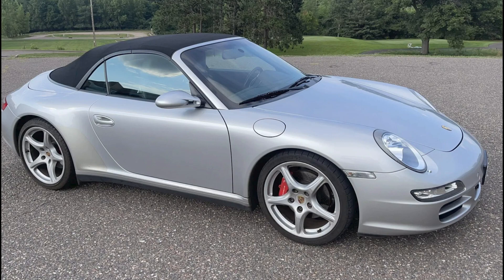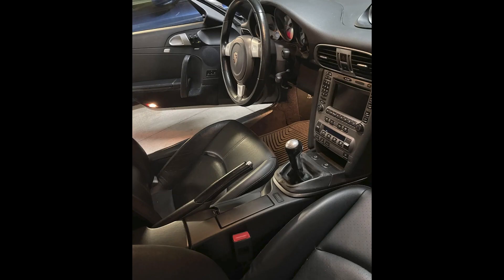Yet another C4S, this a 997 Cabriolet in Arctic Silver over black with 23,000 miles sold for $55,000. The price isn't great, but the low miles justify it more so than the previous 997.